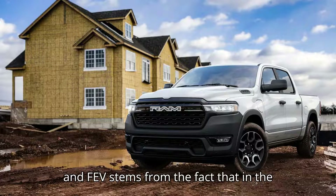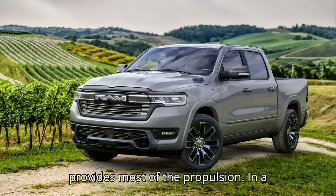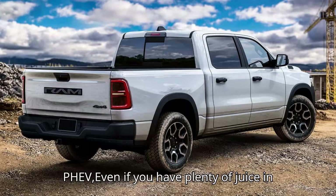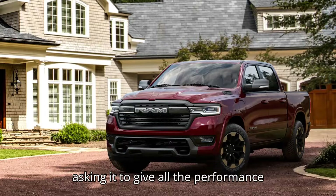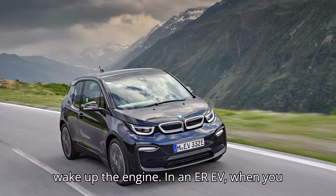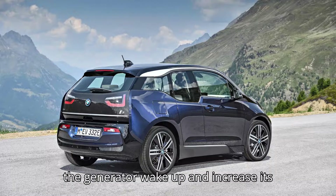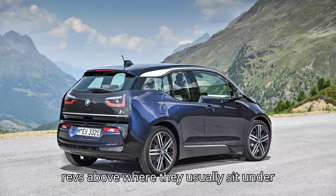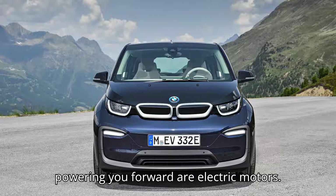The difference between EREVs and PHEVs stems from the fact that in the latter, it's the combustion engine that provides most of the propulsion. In a PHEV, even if you have plenty of juice in the battery, if you floor the go-pedal asking it to give all the performance it's got, it will have no choice but to wake up the engine. In an EREV, when you accelerate hard, even though you may hear the generator wake up and increase its revs, all that's powering you forward are electric motors.